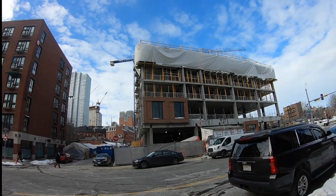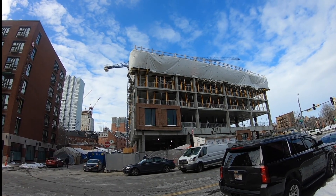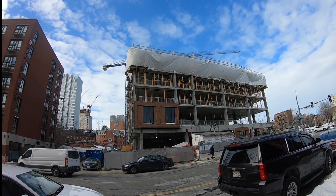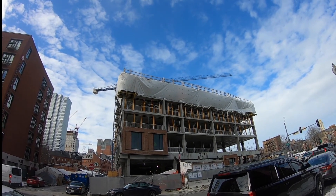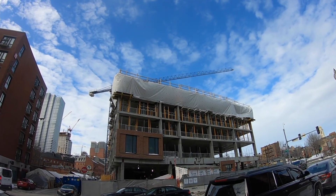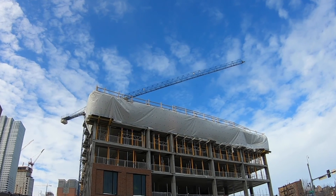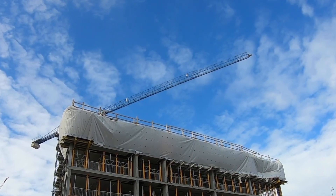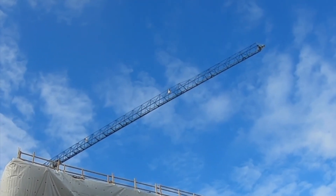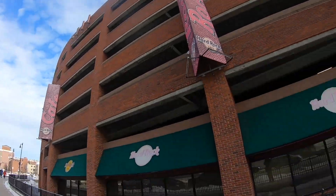You can also see they've got the first brick panel facade up, and that's what the building will look like when it's all done — a nice brick finish that will match everything else in the area. It's pretty cool watching the tower crane swing over the top of the building. Let's head to the top of the garage and check it out from up there.